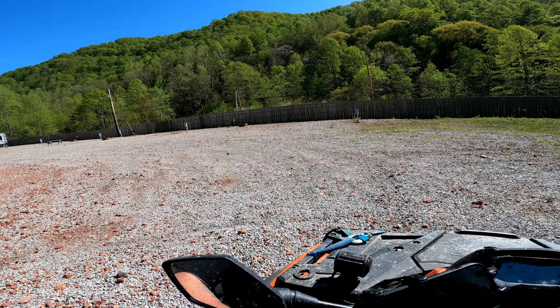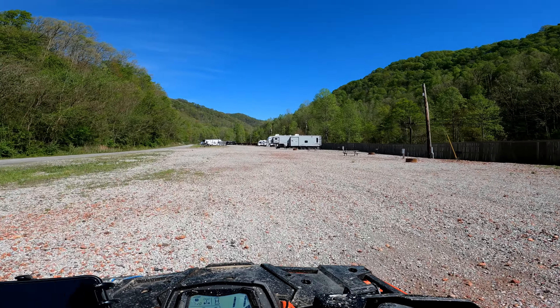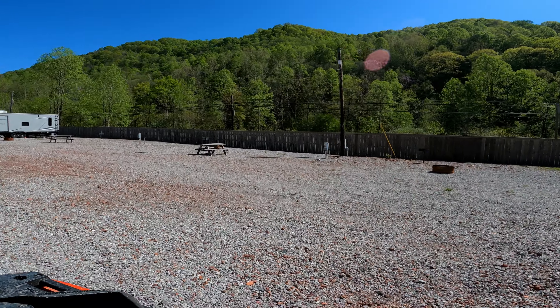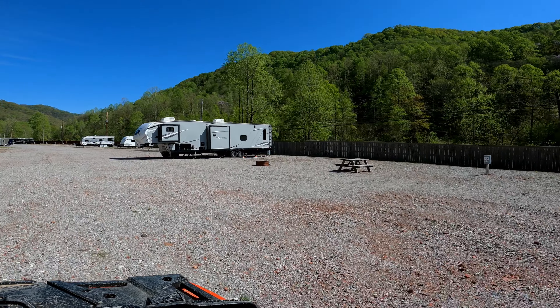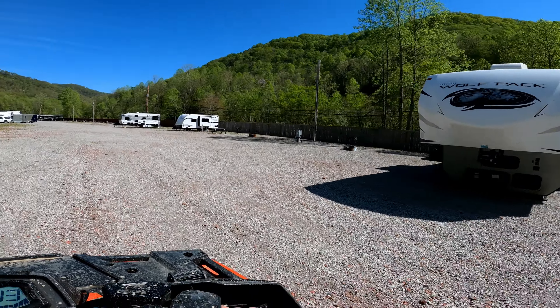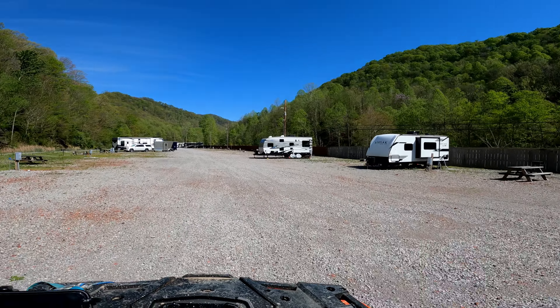We booked our group in November of 2023 for April of 2024. Here are some sites — running water, a grill, a fire pit, picnic tables. A lot of room.